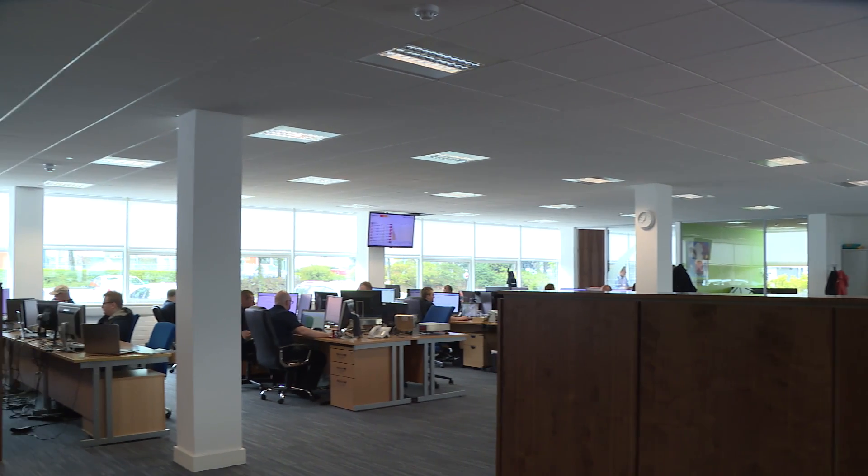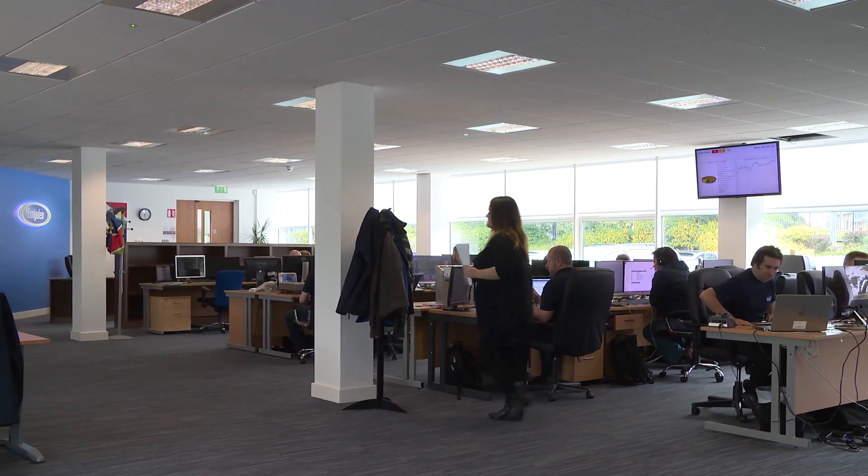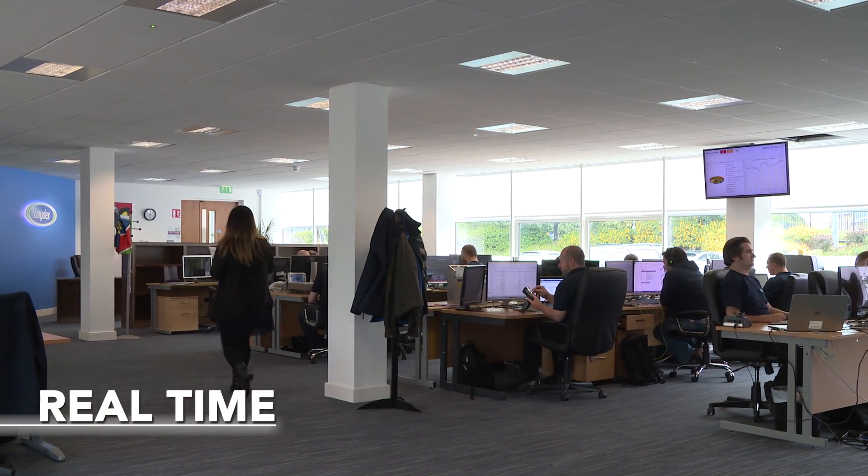The support from their head office in Ireland is really good — they are quick to respond to our requests. We have also received excellent service in real time.